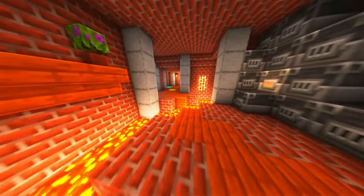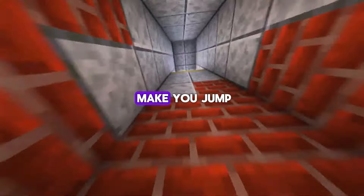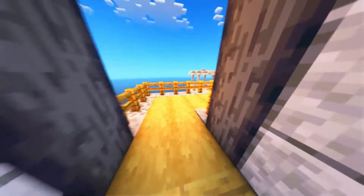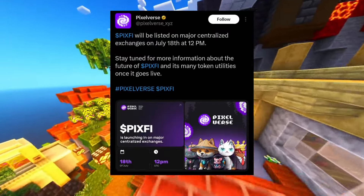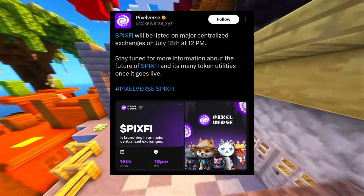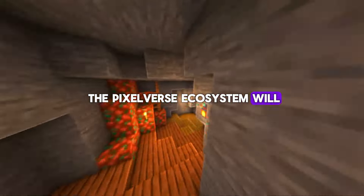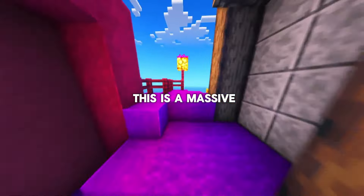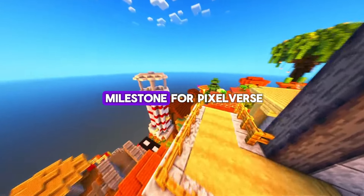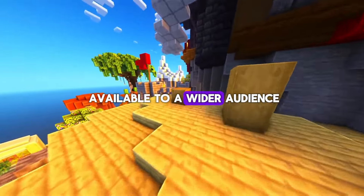Hey PixelTap fans, grab your popcorn and start dancing because I've got some epic news that will make you jump out of your seat. PixelTap by PixelVerse just announced the launch of their PixFi token on Twitter an hour ago. The native token of the PixelVerse ecosystem will be listed on major centralized exchanges on July 18th at 12pm UTC. This is a massive milestone for PixelVerse and we can't wait to see PixFi become available to a wider audience.